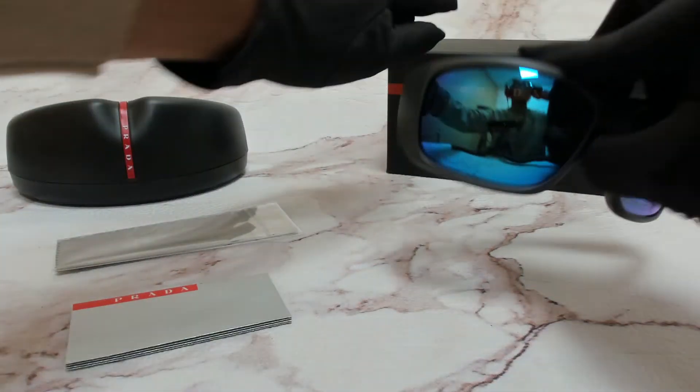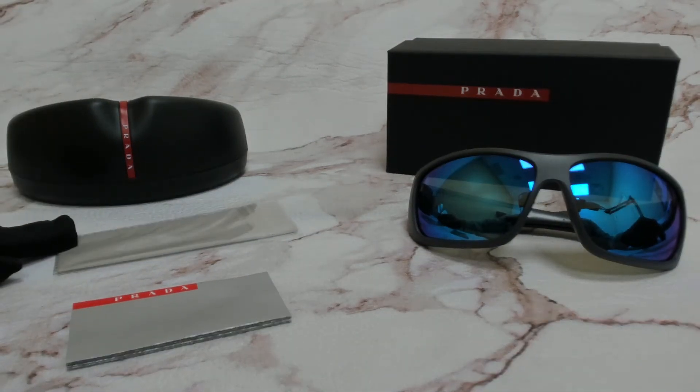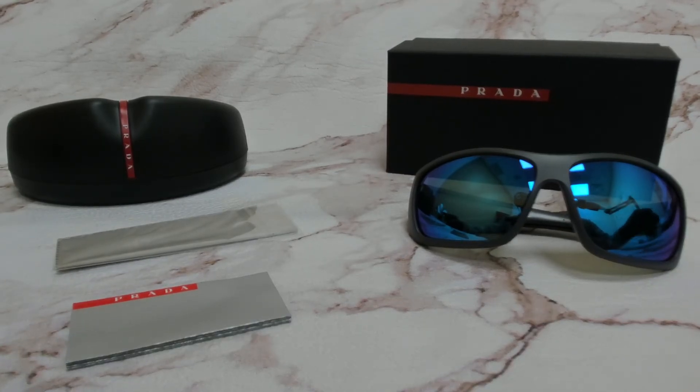The glasses come with a box, a case (which color and style may vary), a cleaning cloth, and an information booklet. Thank you for watching, and have a joyful day.